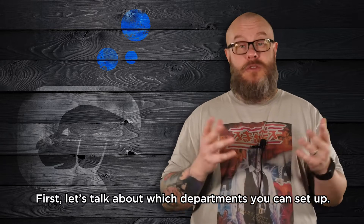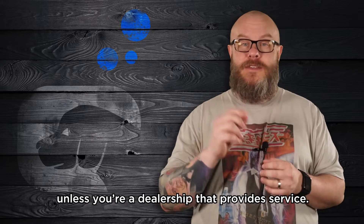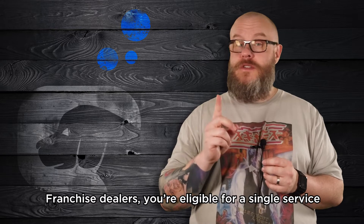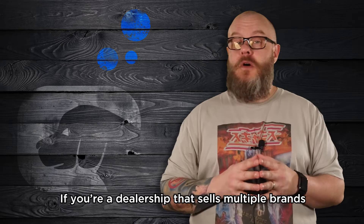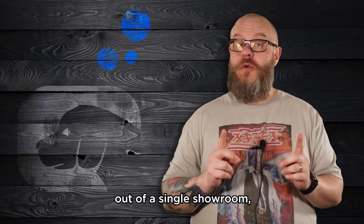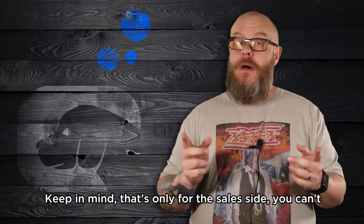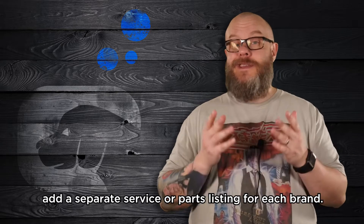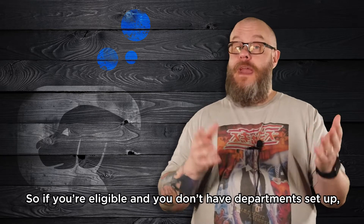First, let's talk about which departments you can set up. Independent dealers, you're not eligible for departments unless you're a dealership that provides service. Franchise dealers, you're eligible for a single service department listing and a single parts department listing. If you're a dealership that sells multiple brands out of a single showroom — GM and FCA dealers, this means you — you're also eligible for a department listing for each brand you sell. Keep in mind, that's only for the sales side. You can't add a separate service or parts listing for each brand. So, if you're eligible and you don't have departments set up, let's look at how to do it.